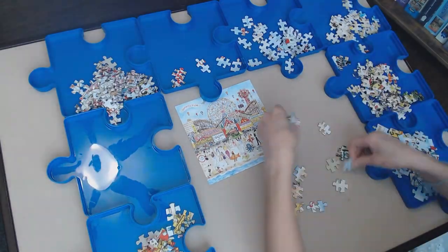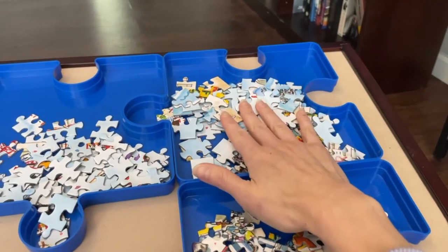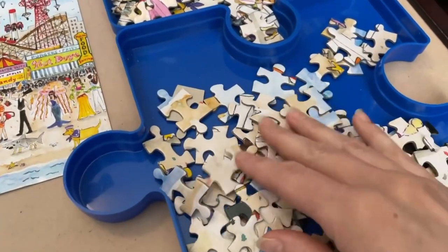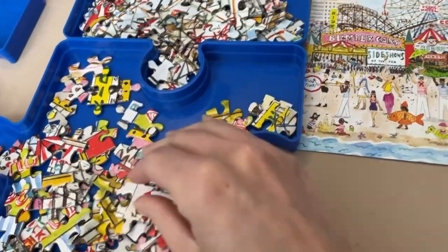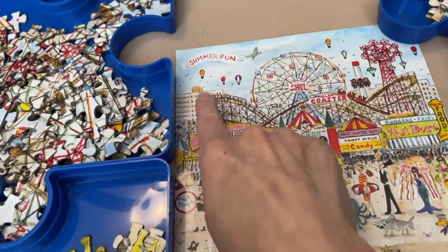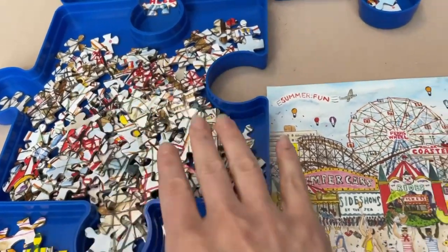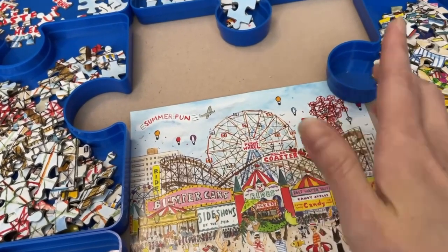I kept my trays pretty simple and didn't micro-sort. First tray is the edge pieces. Second tray is all pieces with any people in them, including tiny background figures. Third tray is anything with sandy areas and water. Fourth tray has pieces relating to food stalls, bumper cars, and background buildings. Fifth tray — the one I think will be most challenging — has all pieces for the roller coaster, the Ferris wheel, and that other ride, whatever it's called. Lots of lines in that one.